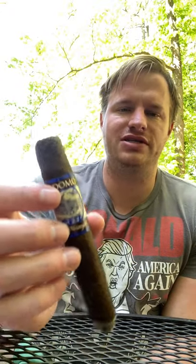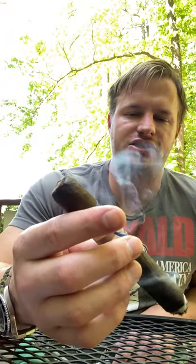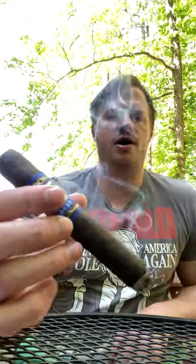The Lot 23 Maduro is exactly the same as far as the filler and the binder. The only thing different is the wrapper — it replaces the normal Connecticut wrapper that most of them have. It's just a fantastic cigar, so fans of the classic Lot 23 will like the Maduro with no problem.